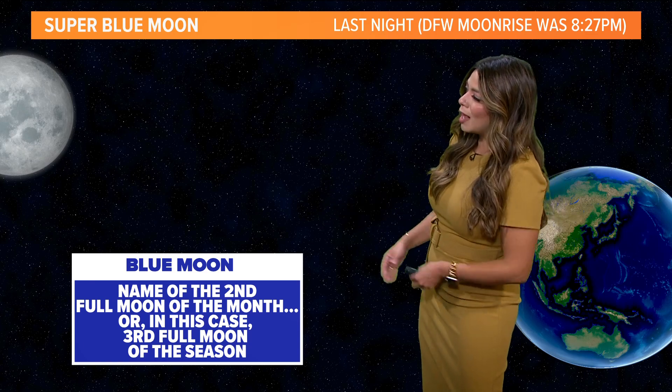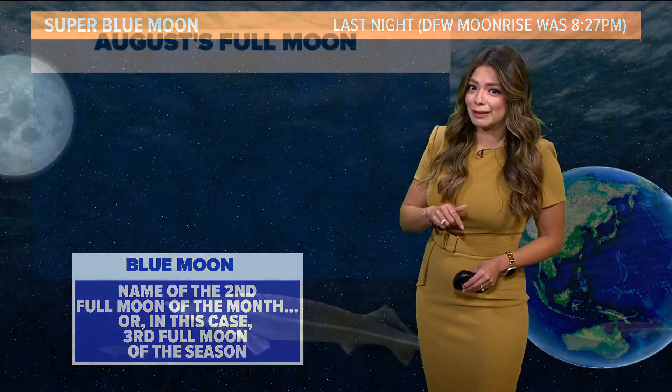And again, that blue moon name comes from — in this case — it being the third full moon of the season.